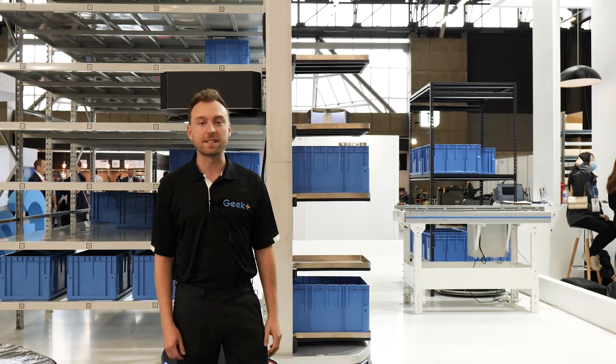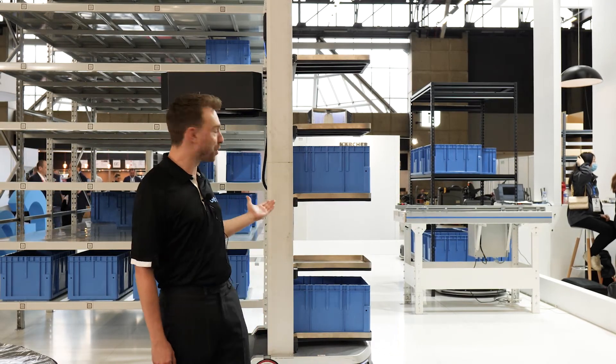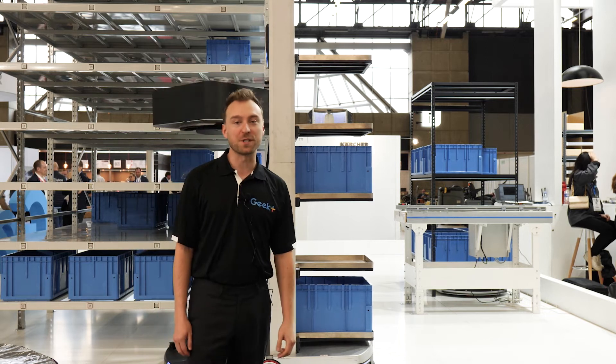Welcome to SITL. Geek Plus is here with our award-winning solution RoboShuttle, next-generation goods-to-person technology.